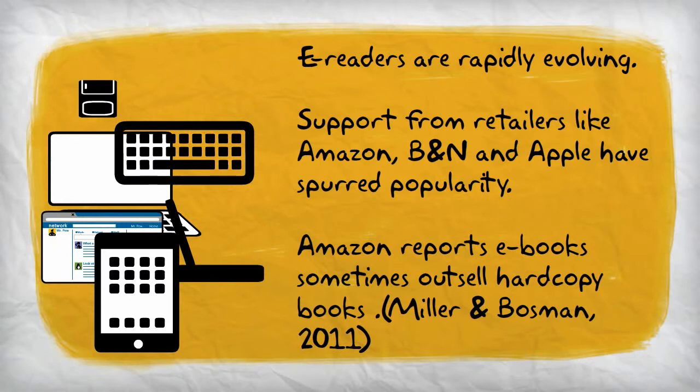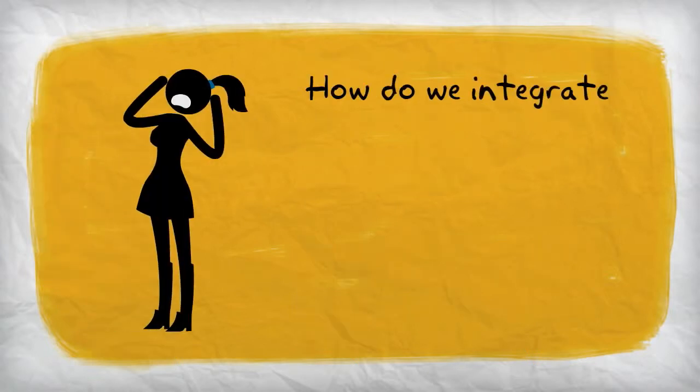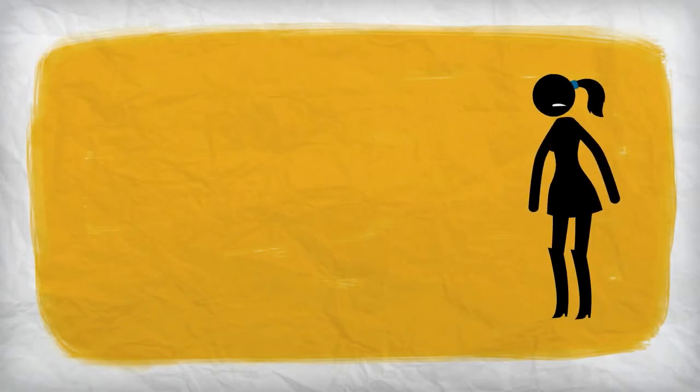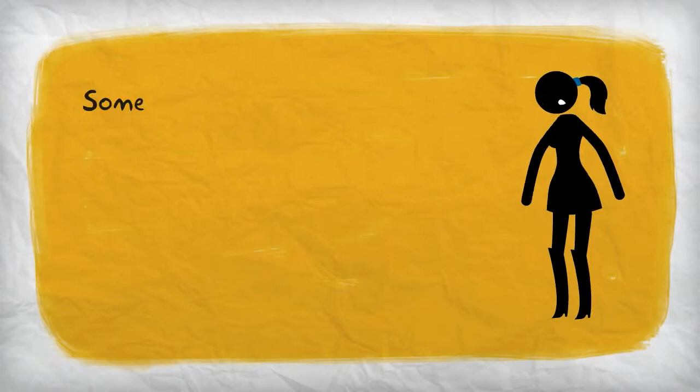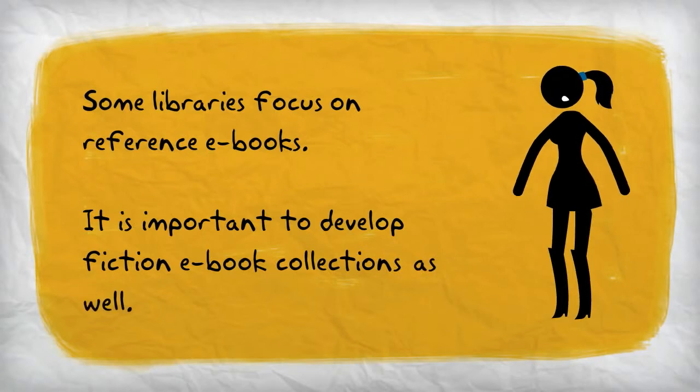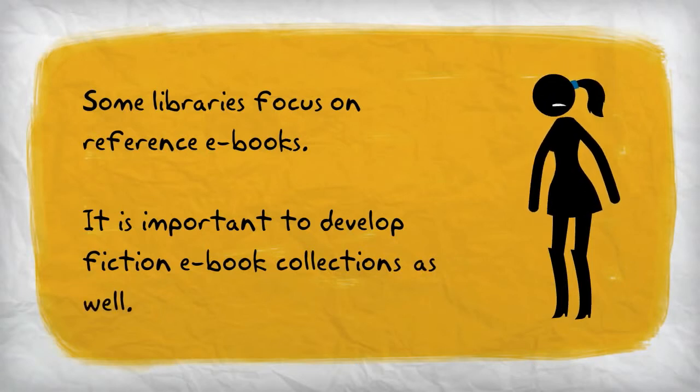As with all technology, e-books and e-readers have evolved rapidly. With the development of dedicated e-readers supported by major booksellers, they have increased in popularity over the last 20 years. Recent reports from sellers such as Amazon indicate that e-books are outselling hard copy books during some months. Despite this popularity, many school libraries are struggling to decide how best to add e-books and e-readers or tablet devices to their program. Some libraries are focusing solely on electronic books as a replacement for reference. While the benefits of electronic reference materials may be more demonstrable, it is important for school libraries to consider the addition of fiction e-books as well as non-fiction titles.